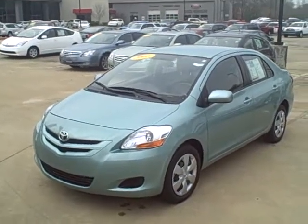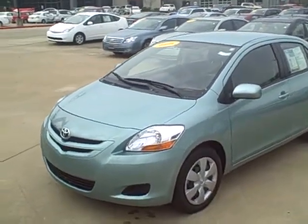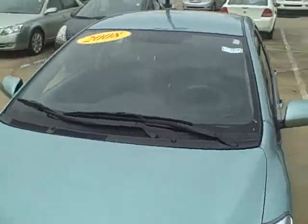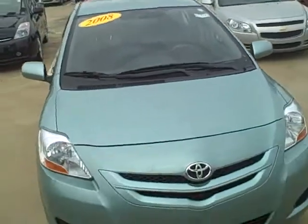Good morning Trayton. This is Ben over at Roberts Toyota. It's a beautiful morning over here. I just thought I'd go ahead and shoot some video of this Yaris for you so you can get a better view of it.